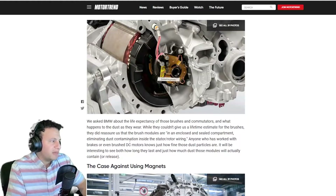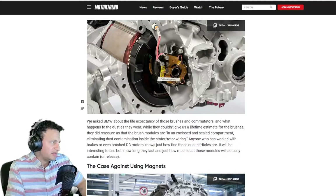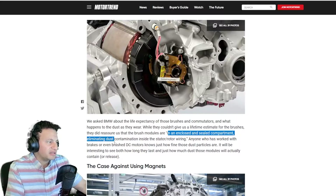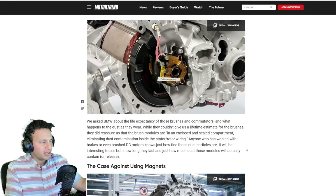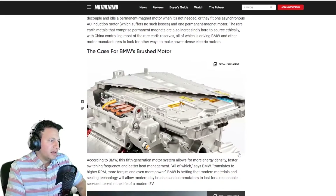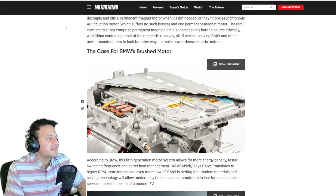So BMW is simply saying, we're just going to make a brushed motor, but it's going to be concealed in a very closed, confined area so that dust is not going to get into it. When asked how long that electric motor would last, the article says: we asked BMW about the life expectancy of these brushes and accumulator, and while they couldn't give us a lifetime estimate, they did assure us that the brushed motors are in enclosed and sealed compartments, eliminating dust contamination inside the starter rotor wiring.